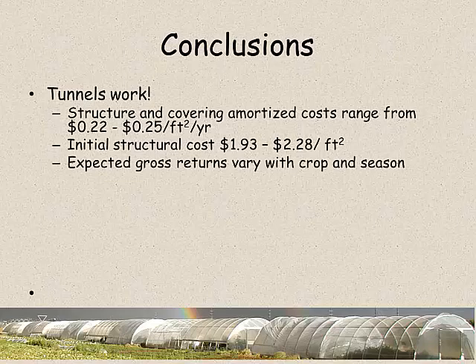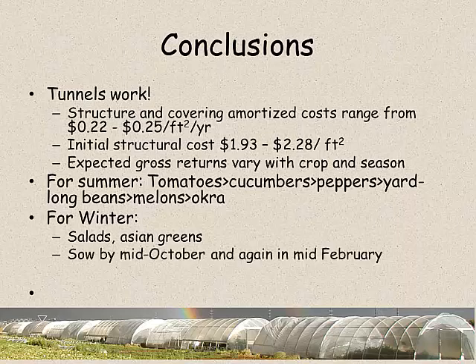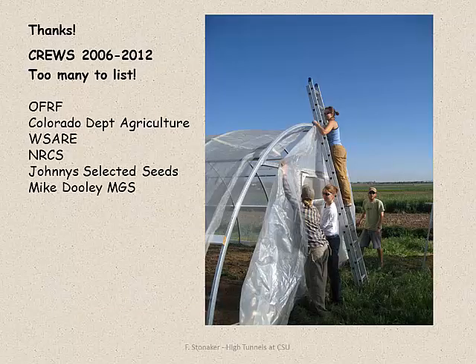I'm confident to say that tunnels work in Colorado. They're really inexpensive to build, and the gross returns can be quite high depending on your varietal choices and what season you're marketing into. For winter production, I just bought a $6 bag of salad greens from a local producer, and I think she's selling a lot of those out of her little tiny greenhouse - probably making thousands of dollars a month. Growing the right varieties and getting them in the ground at the right time - it's very promising. I've had incredible crews working with me - about 60 students on these projects over the years, and some of them are doing it on their own now.